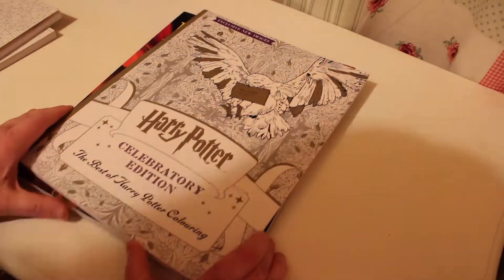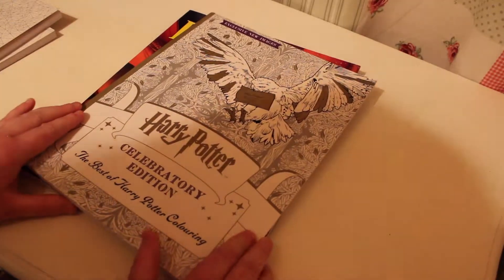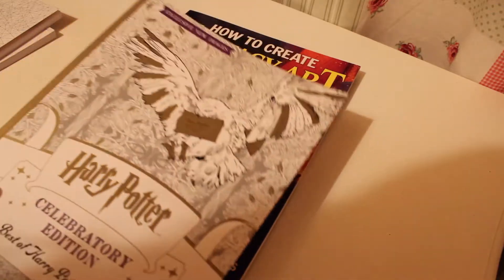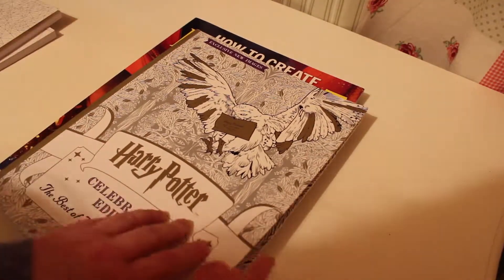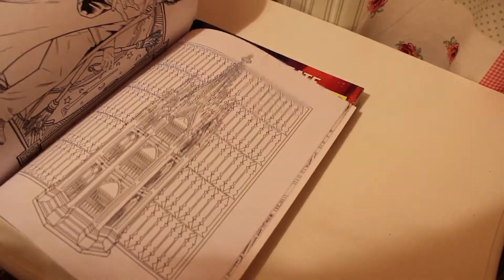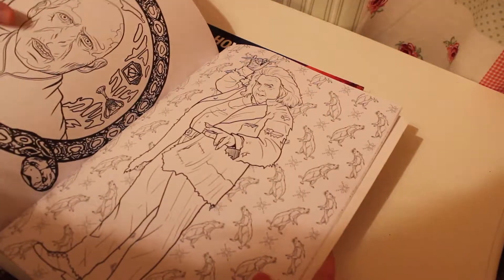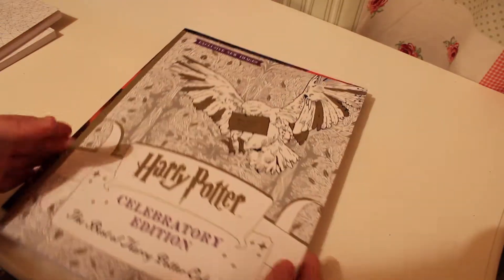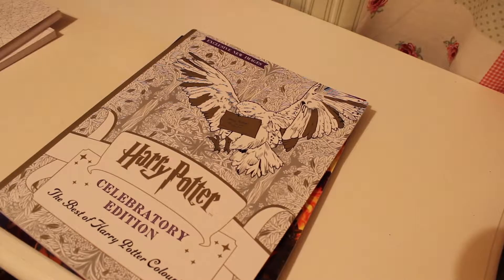On to the third colouring book. For those of you who know me in real life, you will know that I am a huge Harry Potter fan, so I kind of don't need to explain why I bought this colouring book. I bought it not only because I love Harry Potter but because I really love the composition of these pieces — Harry in his Hogwarts robes, then there's Voldemort, Luna Lovegood — all of this is just amazing. What's even better about this one is that it is a celebratory edition.